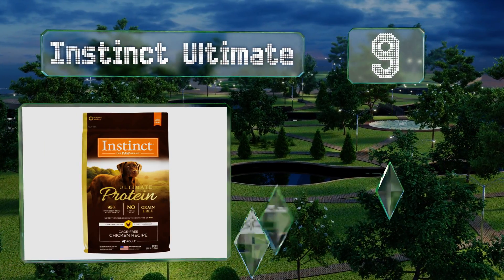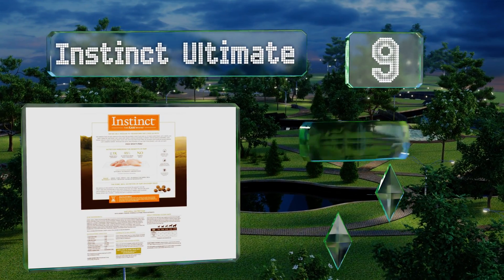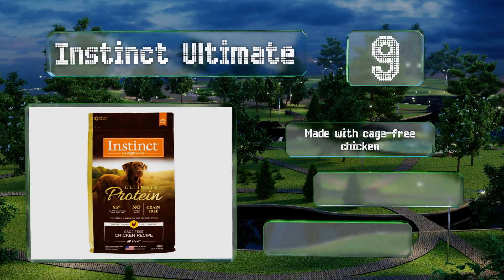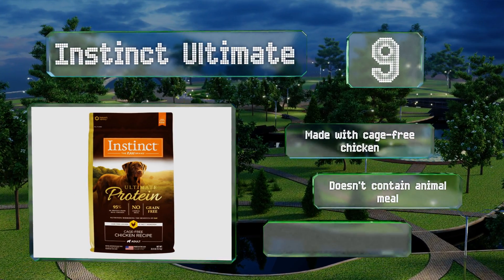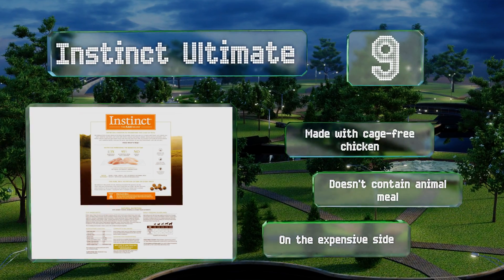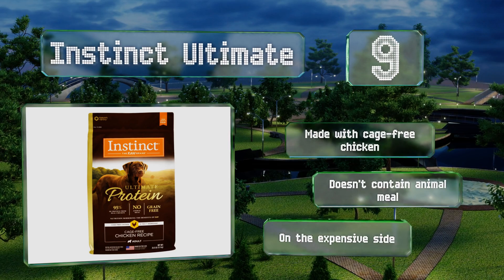At number nine, incredibly active and athletic pit bulls might do well with the Instinct Ultimate, as 47% of it is protein. That's fantastic for puppies or working dogs, but it's too much for a couch potato unless you like dealing with diarrhea. This one's made with cage-free chicken and doesn't contain any animal meal, but it is on the expensive side.